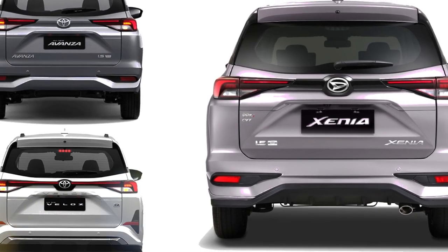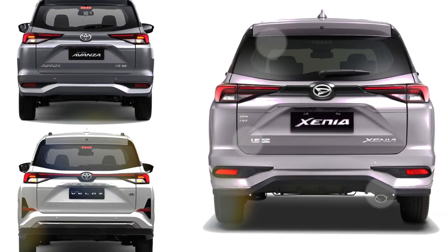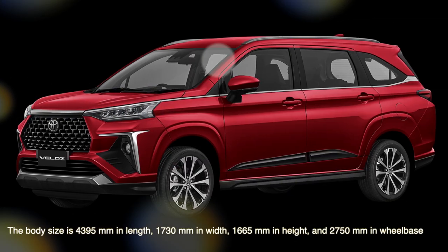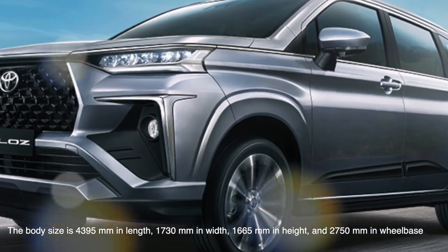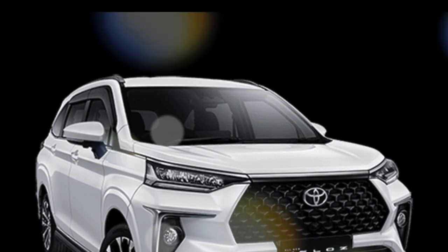These two are multipurpose cars produced in Indonesia for emerging countries, representing the third-generation model of the current lineup that appeared in November last year. They use the DNGA platform, which appears to be a stretch of the Daihatsu Rocky and Toyota Raize platform in Japan. The minimum ground clearance is 205mm — as high as an SUV — giving it a crossover character.